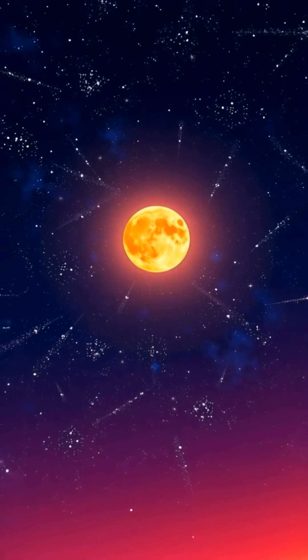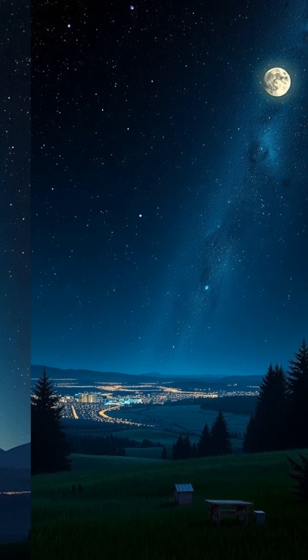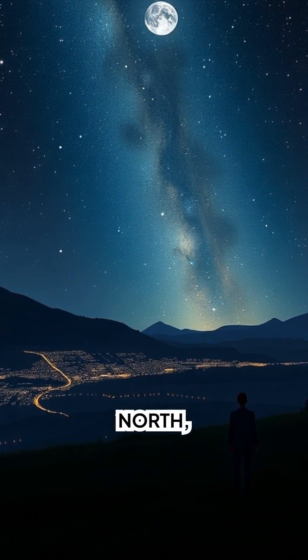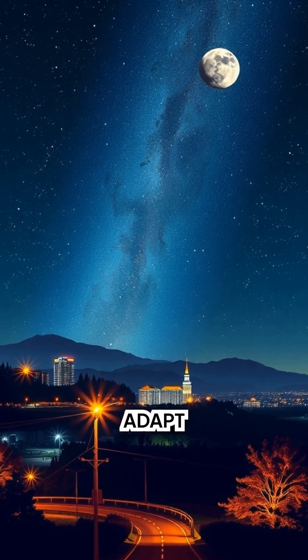How to see it tonight: pick a dark site if you can, and aim for a moonless hour. Face south in midsummer in the north, or overhead to southeast in the south. Let your eyes adapt for 15 minutes.